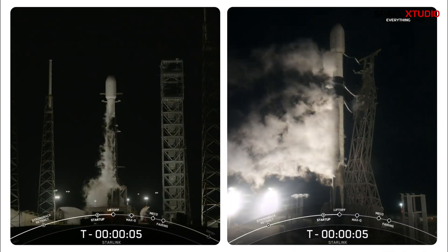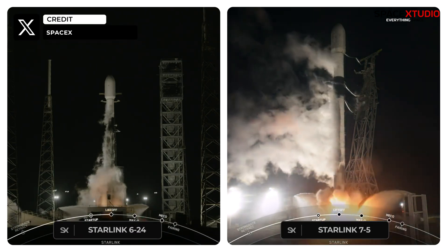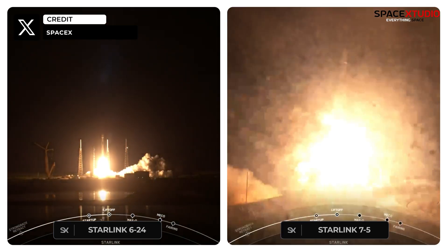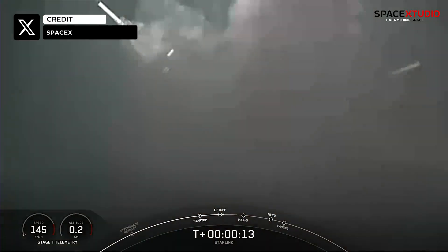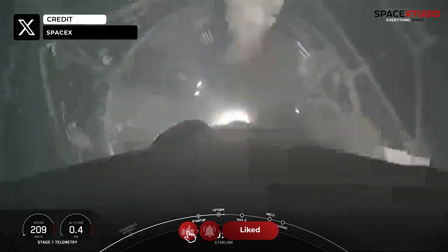Yesterday, SpaceX completed two Starlink missions within 24 hours from two different launch pads — one on the east coast and the other on the west coast. Starlink Group 6-24 and 7-5 were launched from SLC-40 at Cape Canaveral and SLC-4E at Vandenberg, respectively.